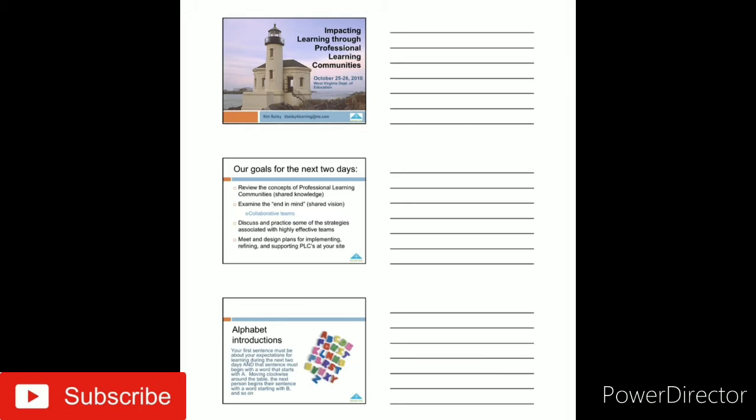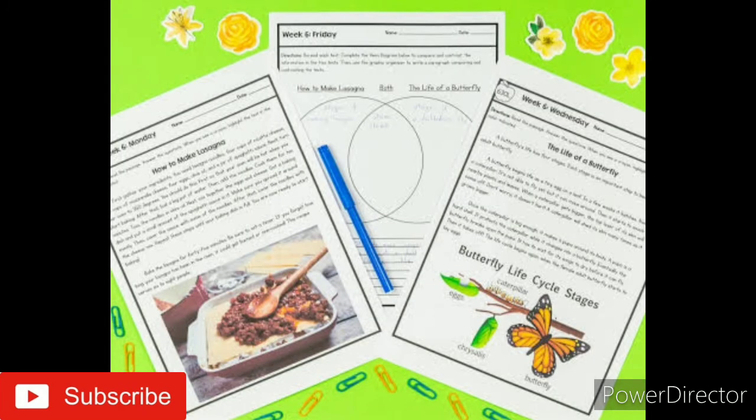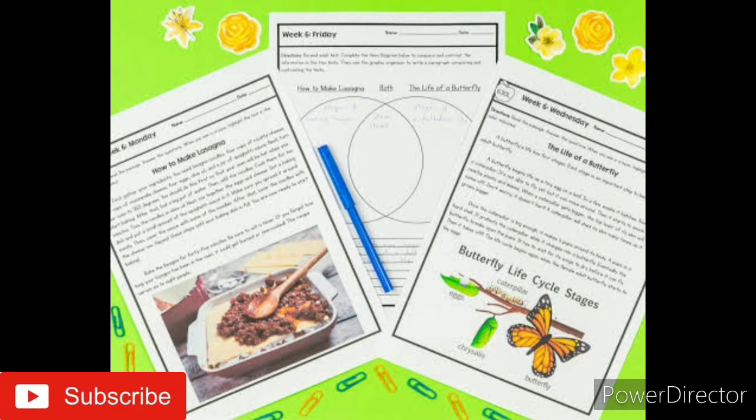Point number eight: revisit the material. Review the material you studied a couple of days after your study session. Make a mental note of anything you have forgotten and review those areas again.